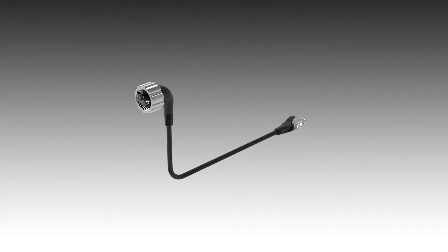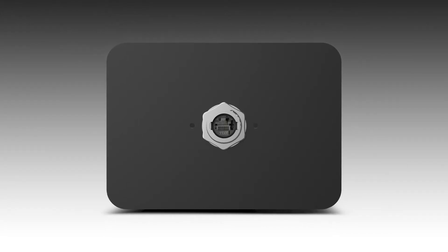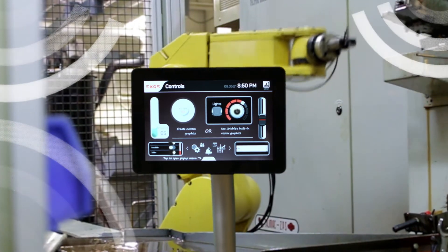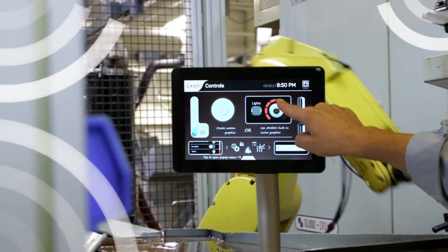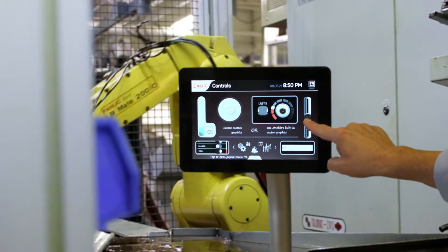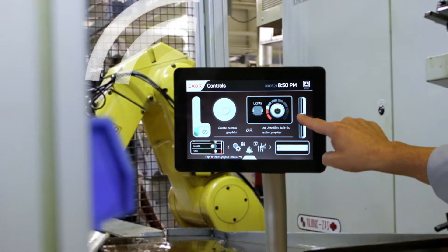J-Smart comes with single cable power over ethernet for a reliable and simplified connection. Built-in Wi-Fi also enables the display to participate in an existing wireless network, or to serve as a Wi-Fi access point, reducing both your equipment footprint and the total cost of ownership.